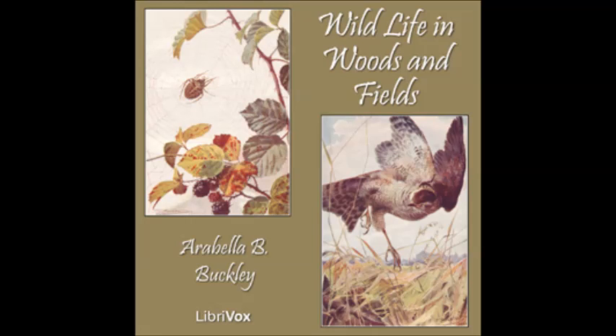'His nest must be in this tree,' said Peter. 'Give me a back, Paul, and I will soon find it.' So Paul let Peter climb on his back till he could reach the branches of the tree. Then Peter caught hold of the boughs and crept round the trunk. 'Here it is,' he cried at last. 'There is a small hole, just big enough for a bird to creep in. But they have made such a big hole inside the tree. I can only just reach down.'